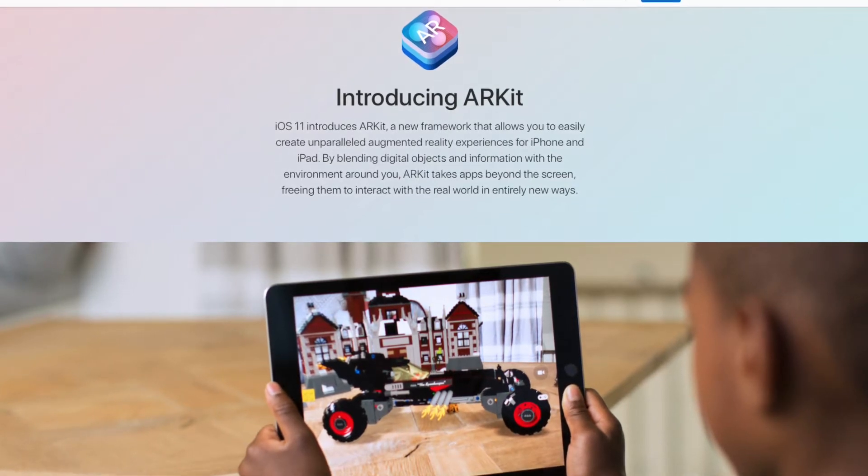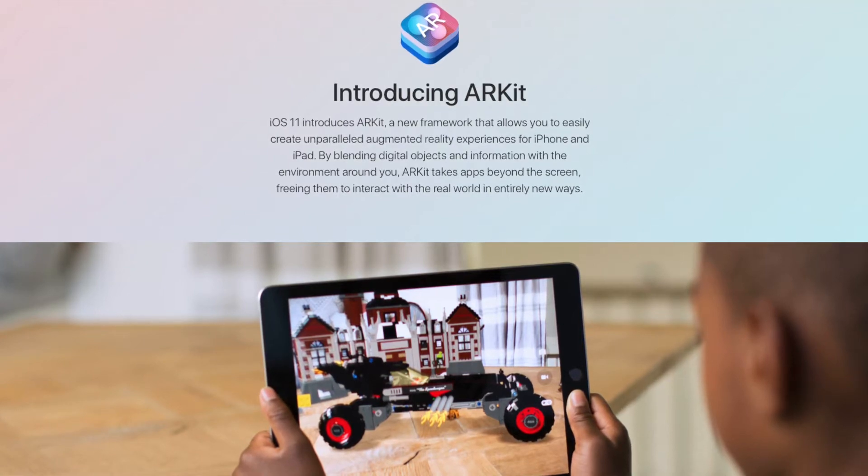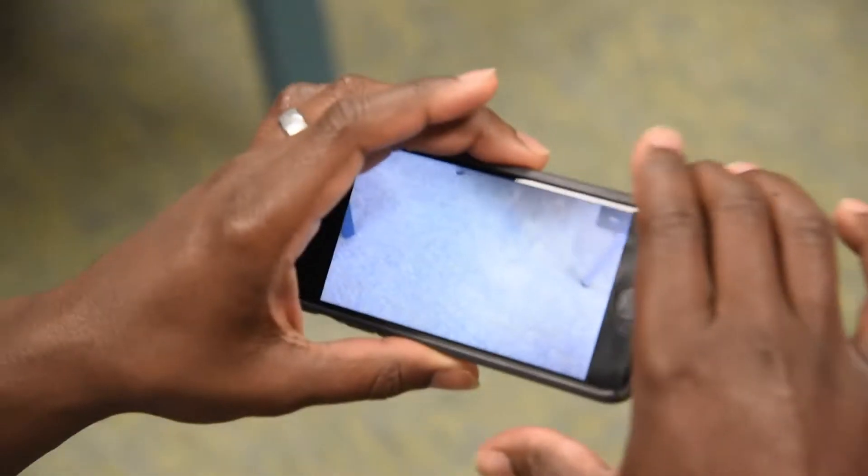It allows for apps running on any recent iPhone, such as the iPhone 6S or even the iPhone SE, to recognize flat, horizontal surfaces through the phone's camera and track the device's changing position and orientation relative to its surroundings.